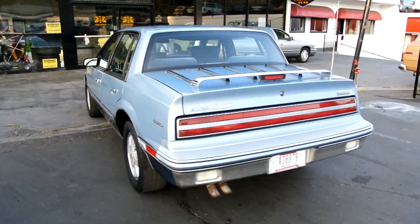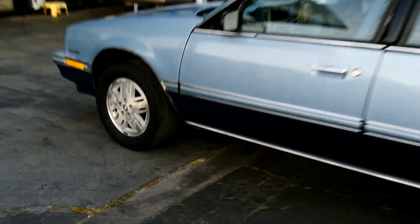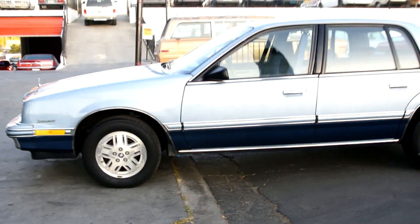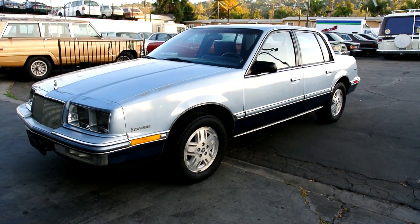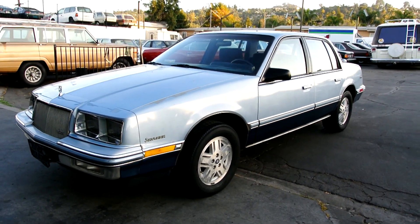Check out my website — there'll be about 60 to 80 pictures of it on there. It's www.oneownercarguy.com. Check out my channel — I've got about 760 videos on here, and you can see a lot of clean classic one and two owner low mile cars.